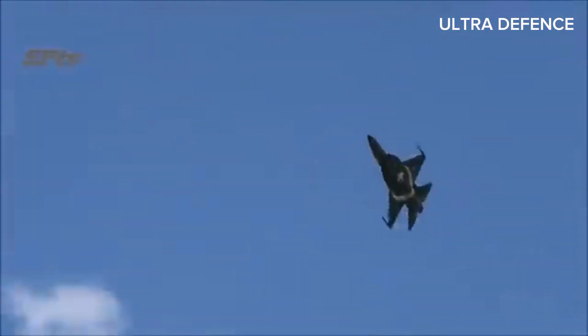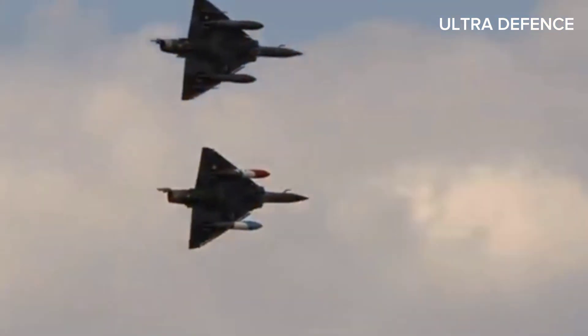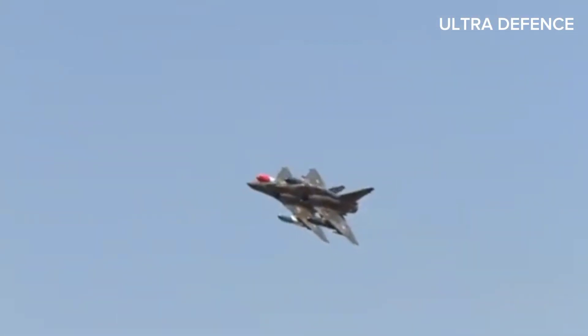8. Cockpit. The JF-17 Thunder features a glass cockpit with modern display systems. The Mirage 2000 initially featured analog instruments, but later variants and upgrades include a glass cockpit with modern displays.